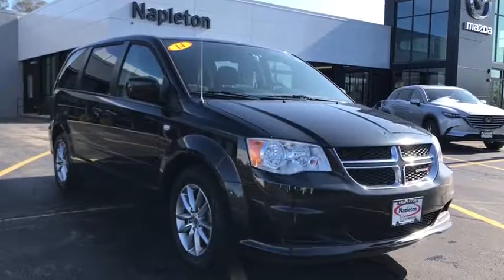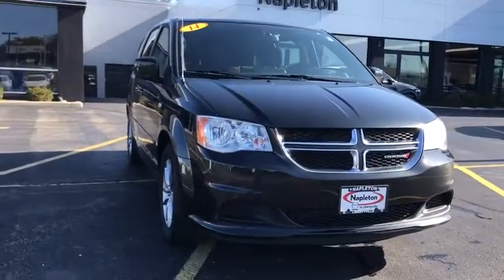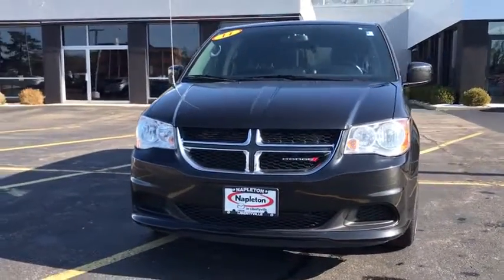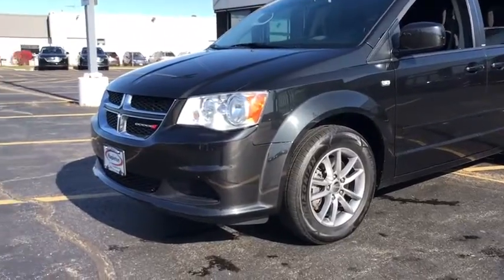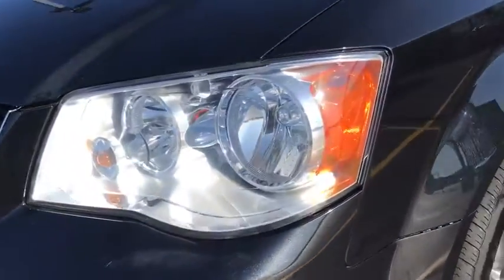We are pleased to show you the 2014 Dodge Grand Caravan. The Dodge Grand Caravan received the government's highest front and side crash rating of five stars. Its vast interior is widely praised, with an innovative seating arrangement, versatile cargo storage, and enough entertainment features to keep the kids entertained on road trips.